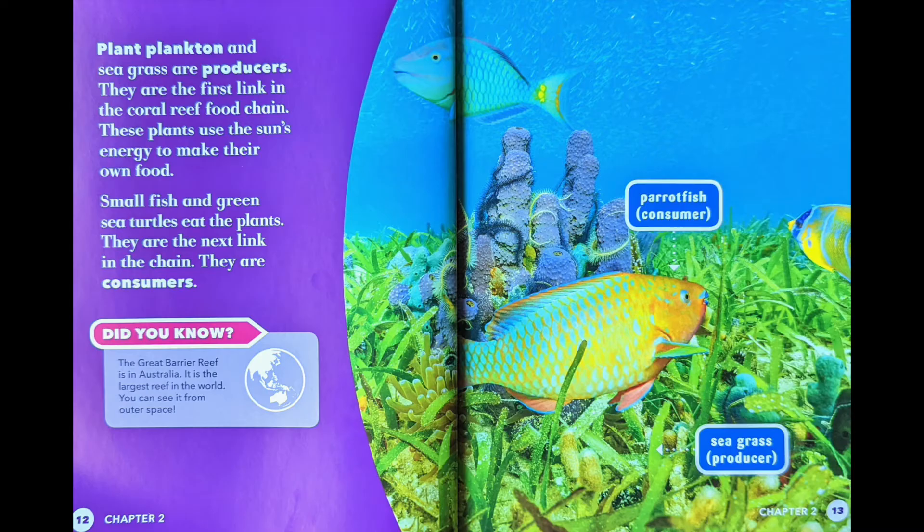Small fish and green sea turtles eat the plants. They are the next link in the chain. They are consumers.